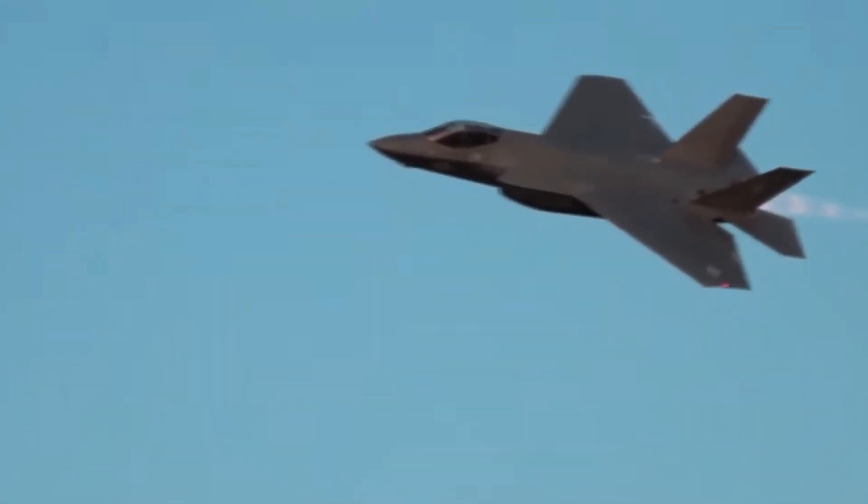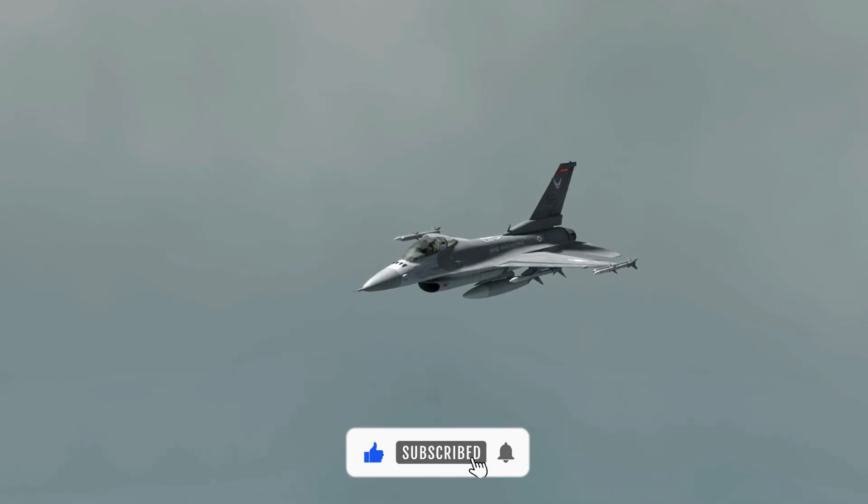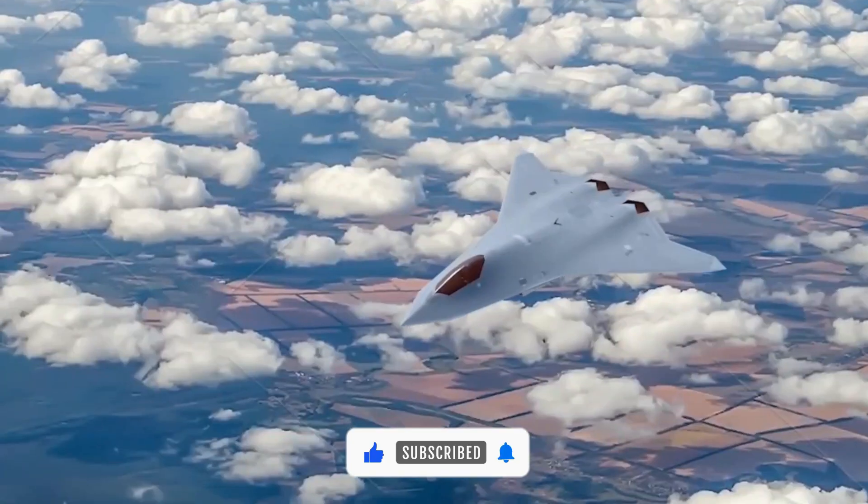If you enjoy diving into the future of air combat with Tempest, make sure to hit that like button and subscribe. More stories on innovation, defense, and technology are coming — don't miss what's next.